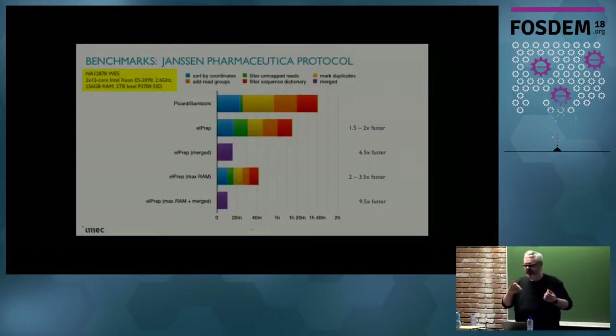I'm not going to go into the details of how the software architecture works, but the result is depicted here. This is for whole exome sequencing for a standard dataset known in the bioinformatics community. If we take Picard's SAM tools, that's the top line — this takes about one hour and 40 minutes for this dataset over five steps. We could use L-PREP calling four separate steps, and for some phases L-PREP is a bit faster, for some a bit slower. But the really interesting part is if we do all five steps with one single invocation, then we can reduce it down to 20 minutes. And there is a mode where we can tell L-PREP to use all the RAM available, and then we can cut it further down to 11 minutes, which makes it 10 times faster.